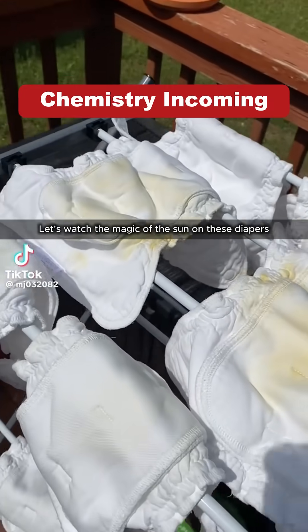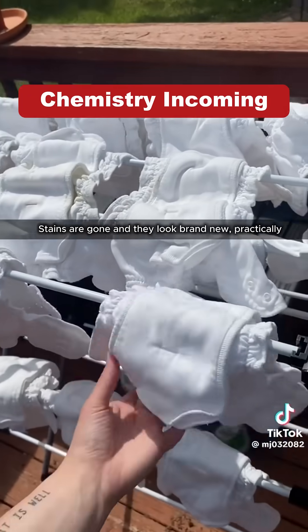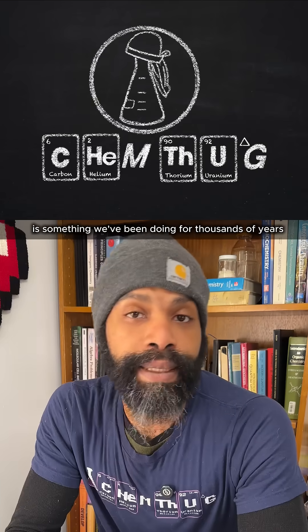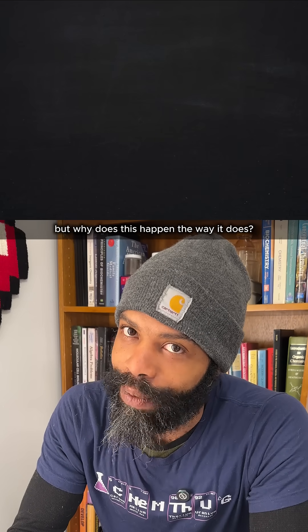Watch the magic of the sun on these diapers that are poopy stained. Stains are gone and they look brand new practically. Crazy. Sun bleaching is something we've been doing for thousands of years. But why does this happen the way it does?